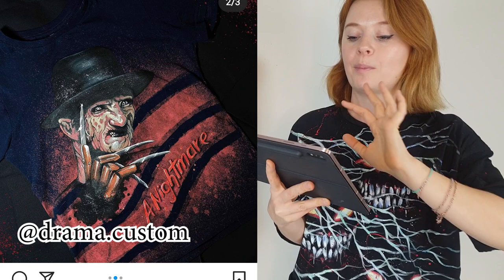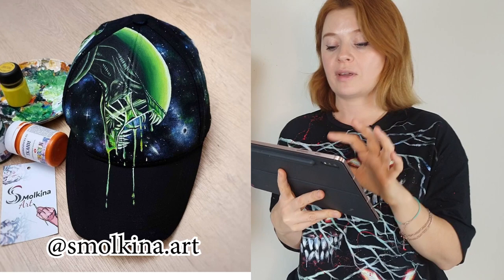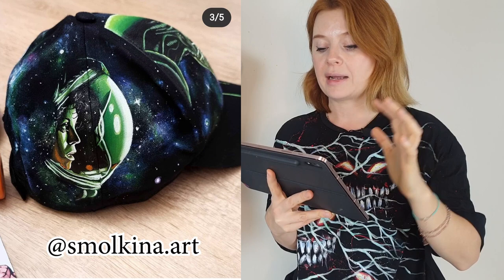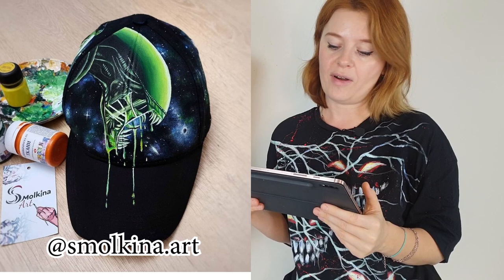One more baseball cap — it's an alien baseball cap. You can see a space background, then the character painted on the back side, and the alien on the front. Very detailed customization; even though it's a small baseball cap, the artist spent a lot of time on it. A lot of time, a lot of effort — but the result, as you can see, is so cool.